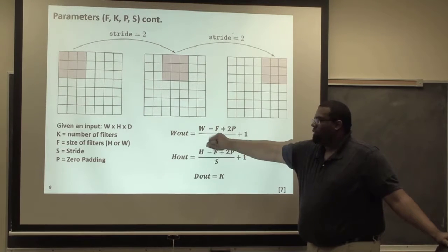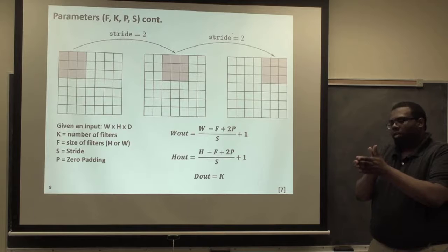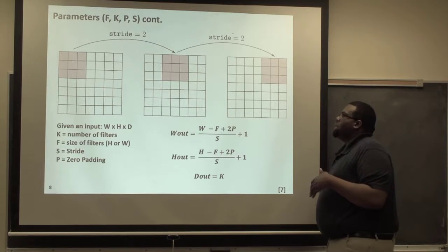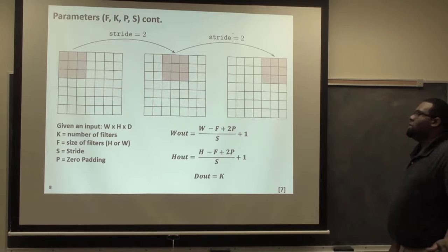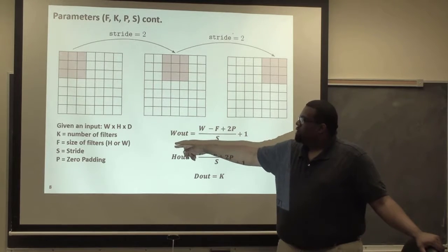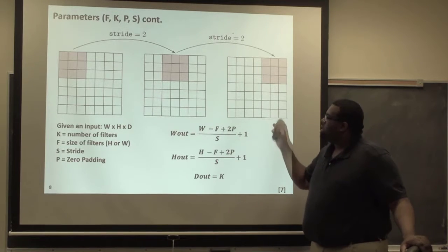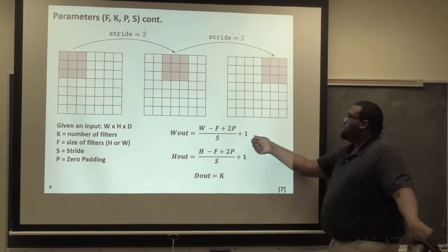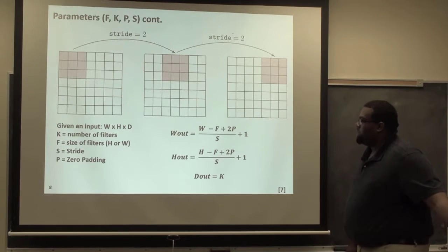Here is the math behind the output size after a convolution. Given the width and height of the initial input, you have the depth — not the depth of the network, but the depth of your image (RGB = depth of 3, grayscale = 1). Given an input with width W, height H, and depth D, you have K number of filters of size F, stride S, and zero-padding P. You perform the calculation to get the size of your next layer: output width = (W - F + 2P) / S + 1. This helps you plan out how to design your architecture from the get-go. For example with MNIST at 28×28, with 3×3 filters, padding of 1, and a stride of 2: (28 - 3 + 2×1) / 2 + 1 = 14.